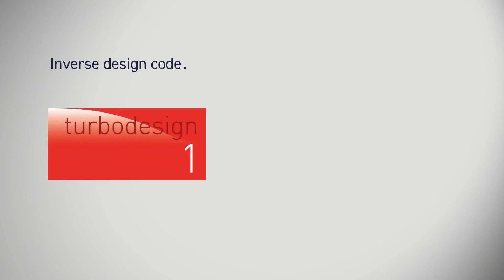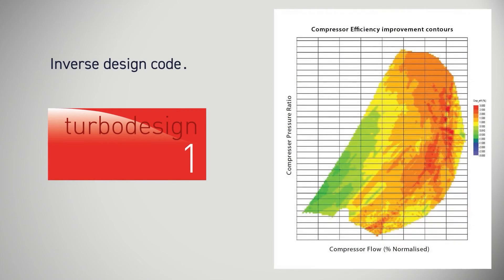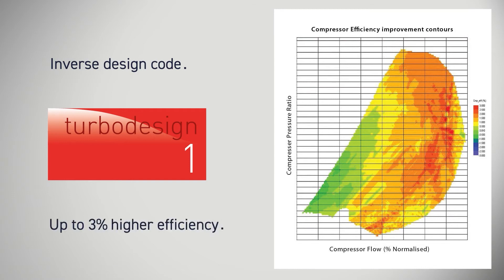Cummins has significantly improved the performance of their turbocharger compressor, delivering significantly higher efficiency over all of the operating range, with up to three percentage points improvement at design conditions.